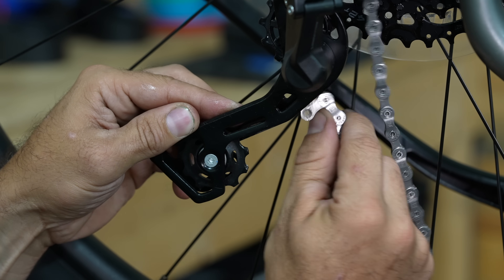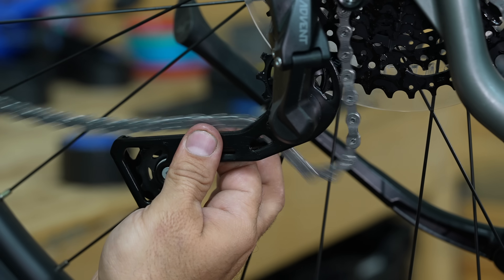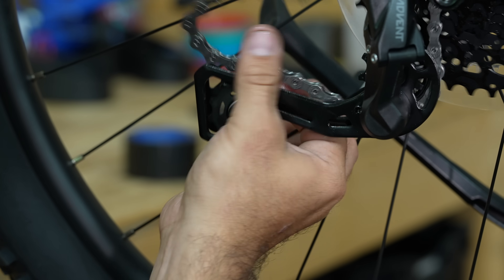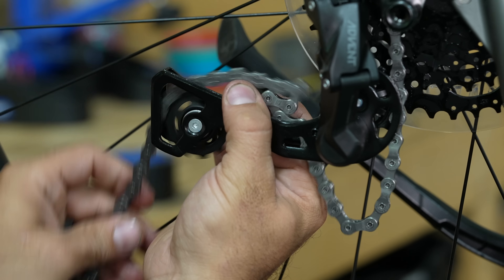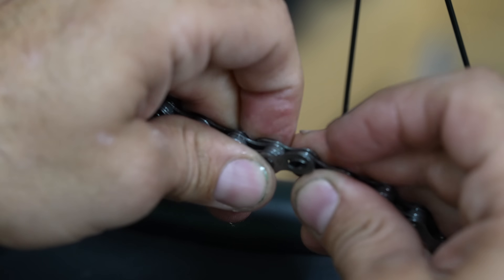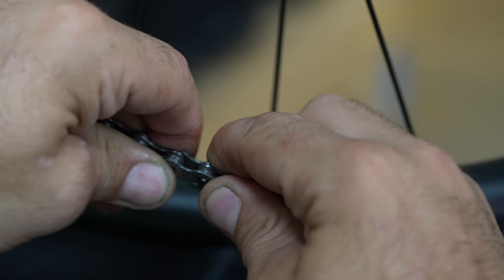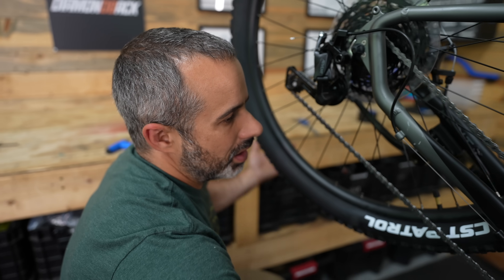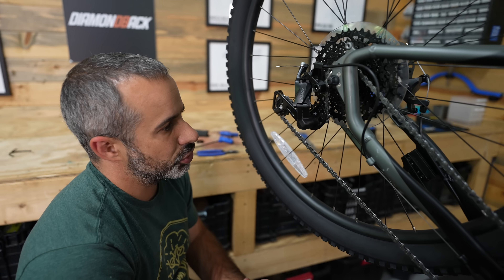You need master link pliers and you need to know how to route a chain through a derailleur. That affects the longevity of the drivetrain, wear on the chain, shifting performance, noise, and resistance. I've never seen that on a bike from the factory — but for us, it's simple to fix. Way better. That's what it's supposed to sound like.